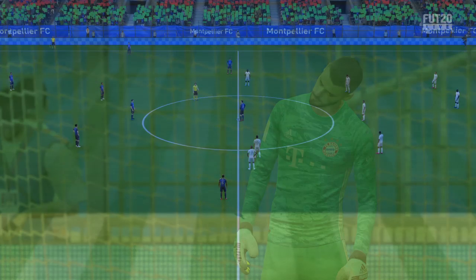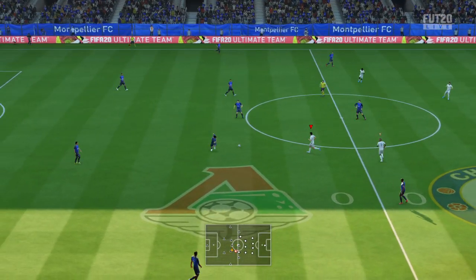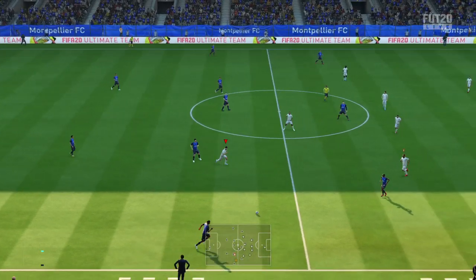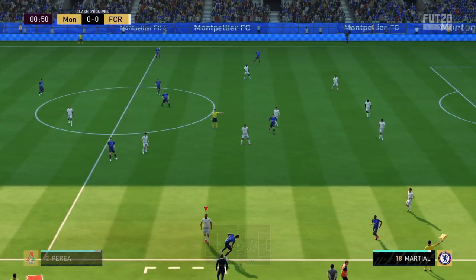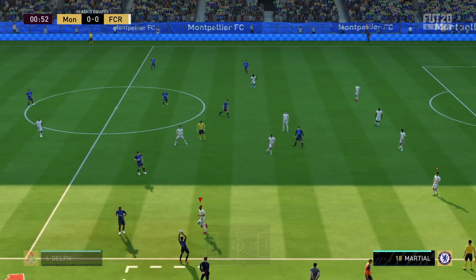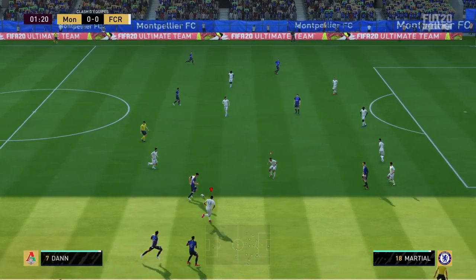Bonjour à tous, c'était un grand plaisir pour nous de vous retrouver, on est en direct du stade municipal. L'équipe à domicile, voici la composition, schéma classique pour cette équipe : le 1-4-4-2.